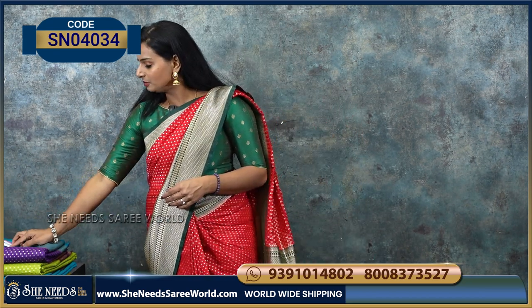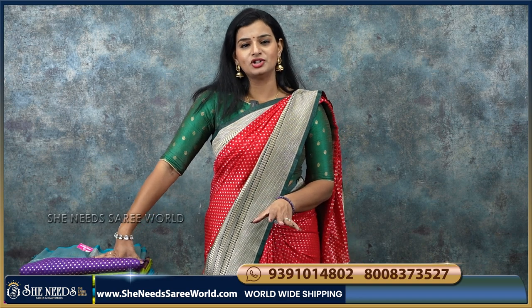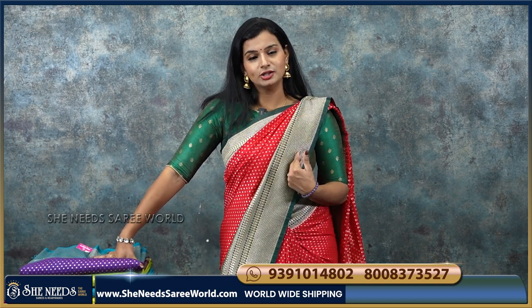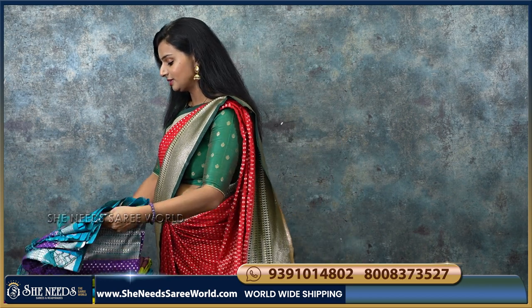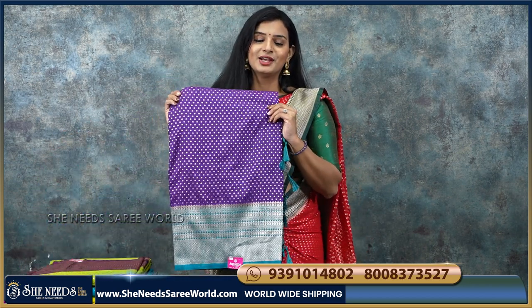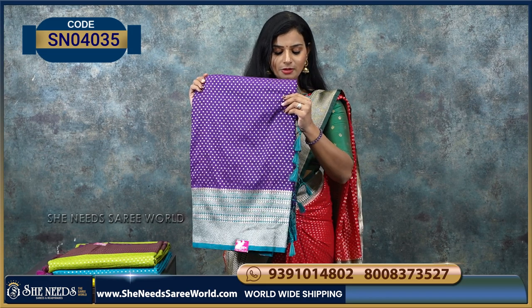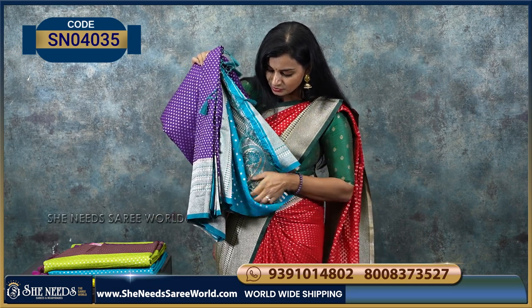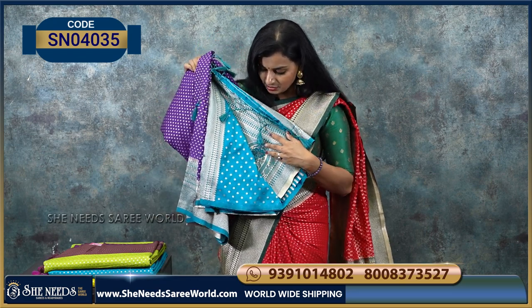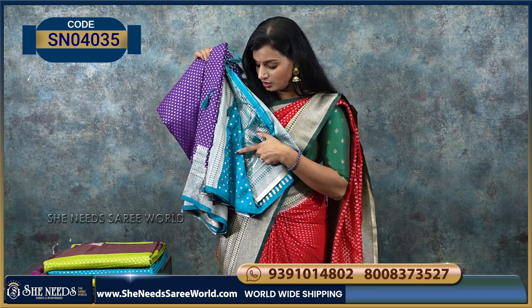Banaras Soft Silk sarees are priced at 1750. We have nice colour combinations. This border comes in blue or green, so we also have a green colour — contrast border and contrast blouse. Let's see the colour options: a purple colour, a violet colour, violet-blue combination. This is the blouse.